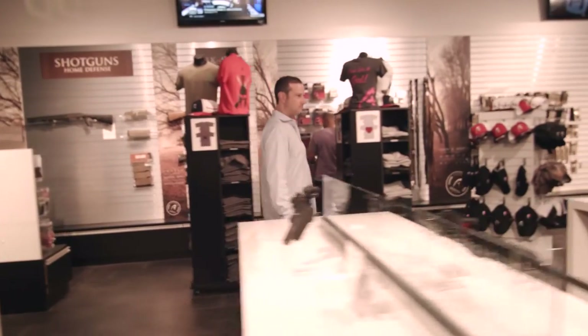It's everything from firearms, optics, and sights. We have knives, we have self-defense products, hunting gear — basically covers everything, almost all calibers.